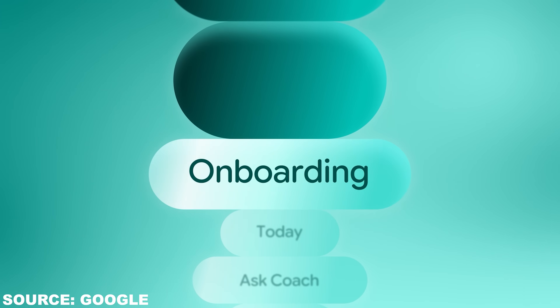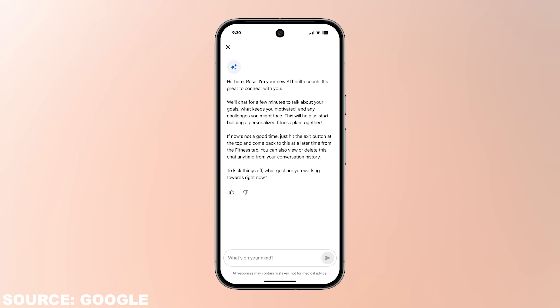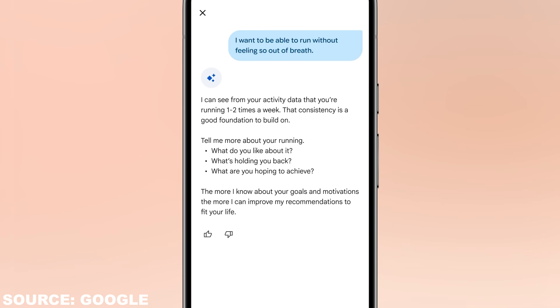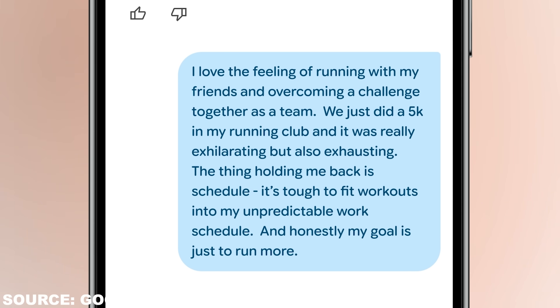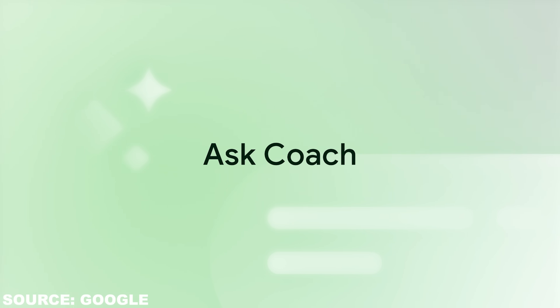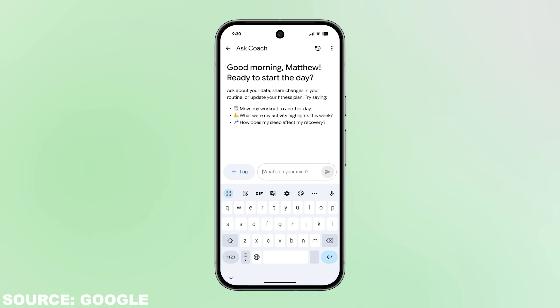At a high level, you start with a 5–10 minute intake chat with the app, similar to an intake session with a real coach. You can type or use the keyboard mic. The AI coach sets up your goals, learns what equipment you have and your preferences, and then builds a multi-week plan. After that, you can use the Ask Coach button anytime to get recommendations, explanations, and even visualizations of your data.